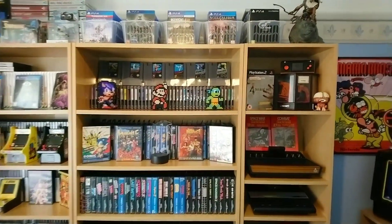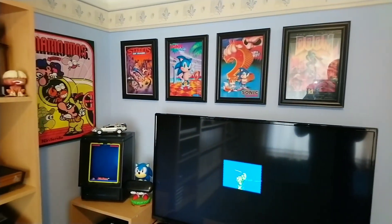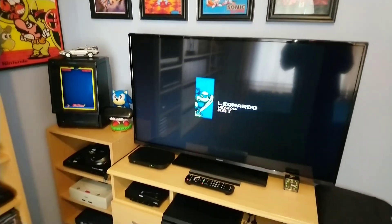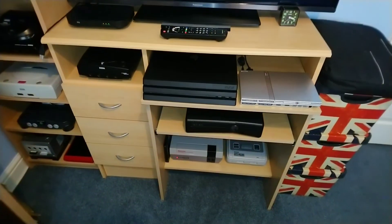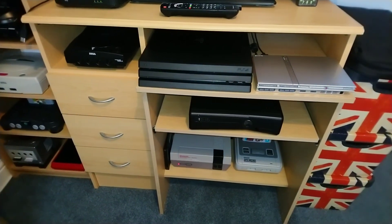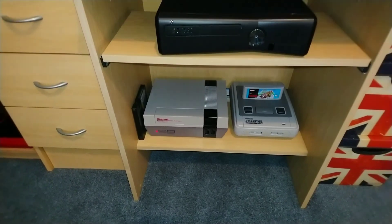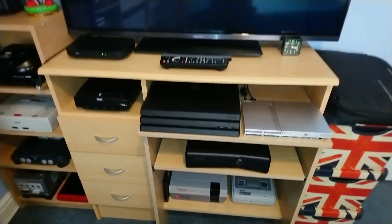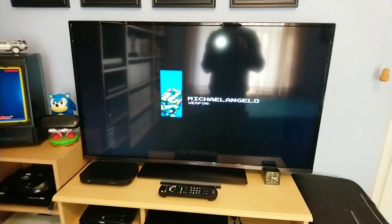Hello and welcome to my February video. I've managed to set up most of my game consoles - all of these are wired up and ready to go. Got the Nintendo on at the moment, the NES, got Teenage Mutant Ninja Turtles running.